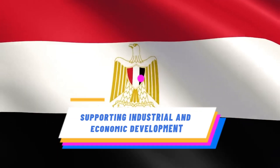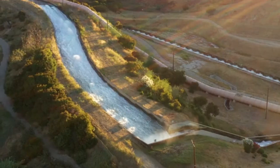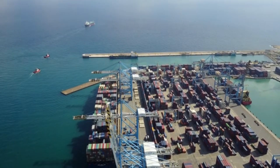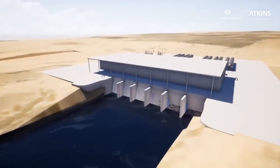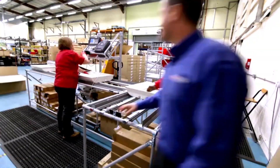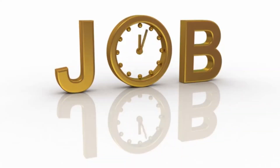Access to a stable water supply is crucial for industrial development. The artificial river has played a vital role in supporting various industries in Egypt, from manufacturing to energy production. By providing water resources needed for these sectors, the artificial river has contributed to economic growth and job creation.